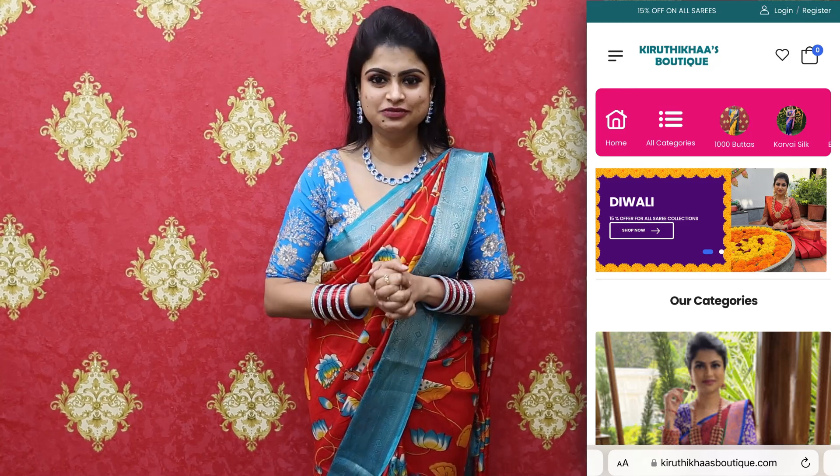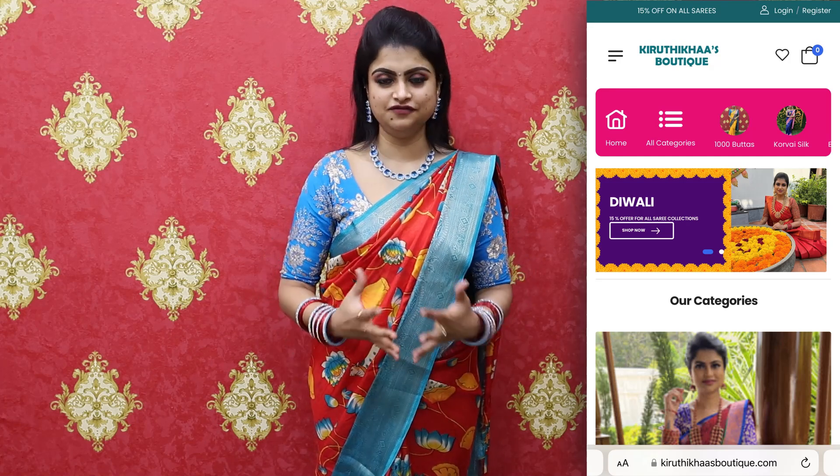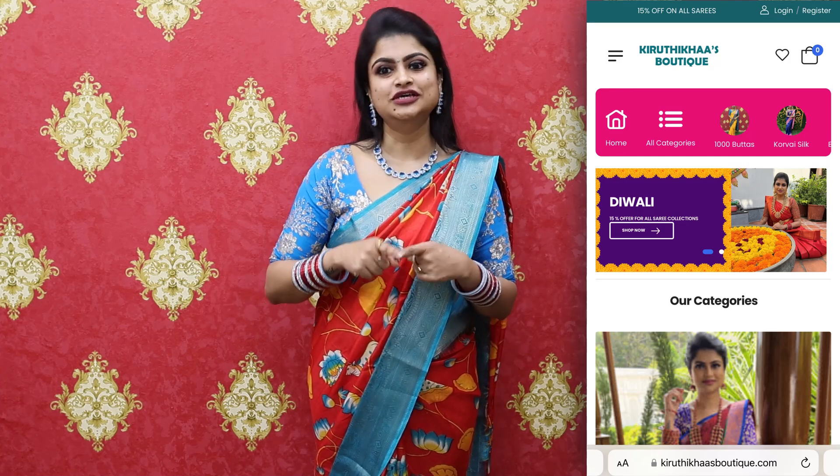We have added these to the website and made it easy to browse. Please check it out. And the super interesting thing is 15% off. So for a saree priced at 850 rupees — which is a budget-friendly price point — after 15% off it becomes very affordable.